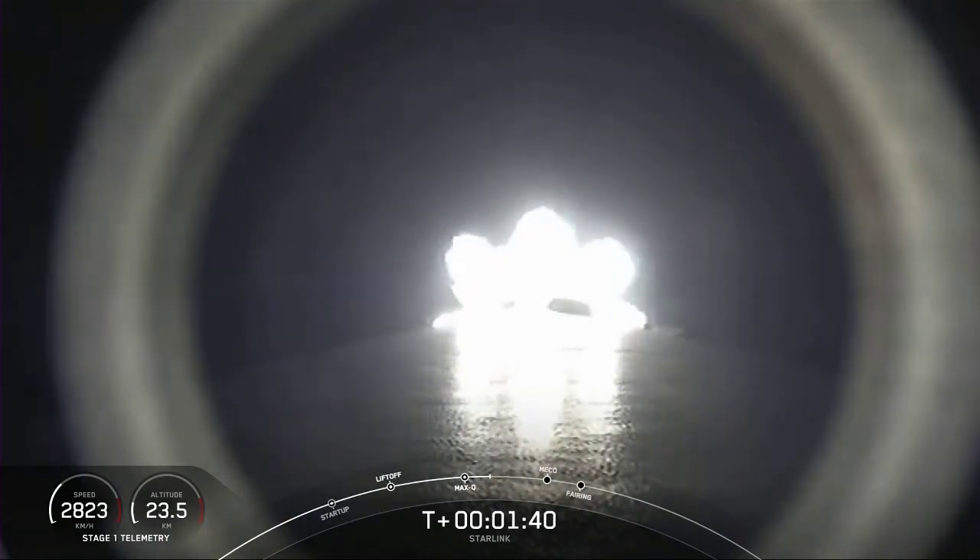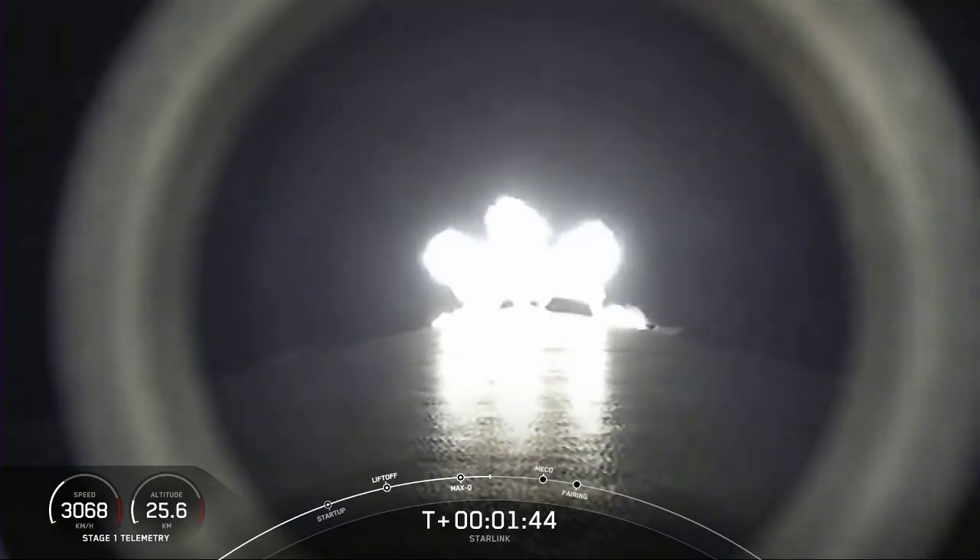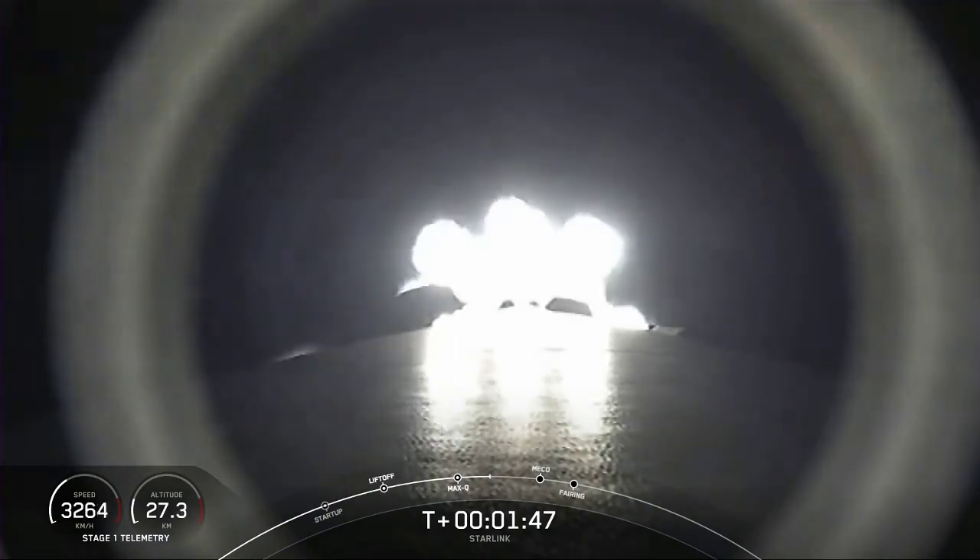To explain the first one, MECO — this is where all nine M1D engines shut off and slow the vehicle down in preparation for stage separation. And that's where, once again, the first stage and second stage separate.